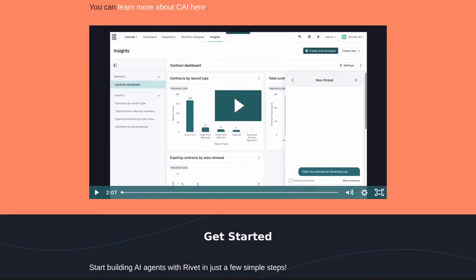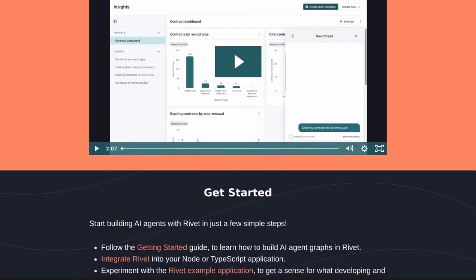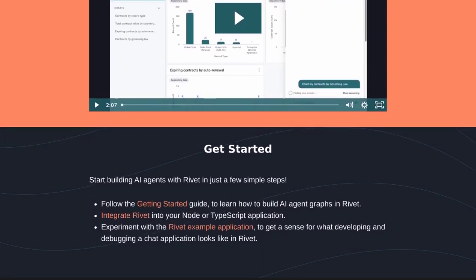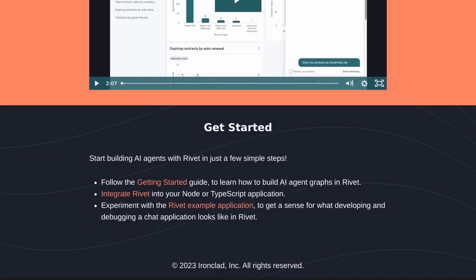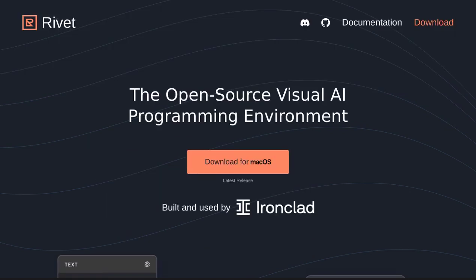Get ready to take your AI development to new heights with Rivet. It's time to unleash your creativity and build AI agents that will change the world. Rivet is waiting for you. So, what are you waiting for? Dive into the world of Rivet and join the AI revolution today.